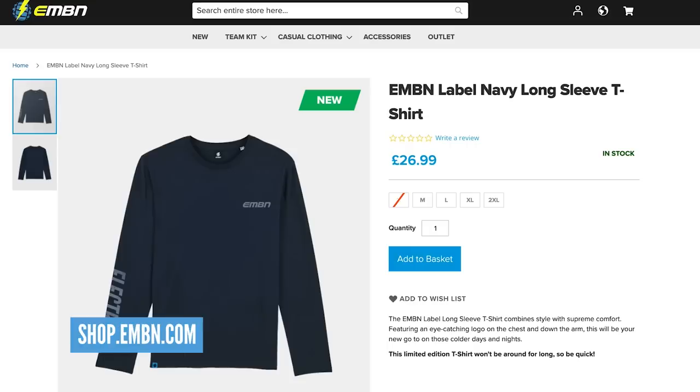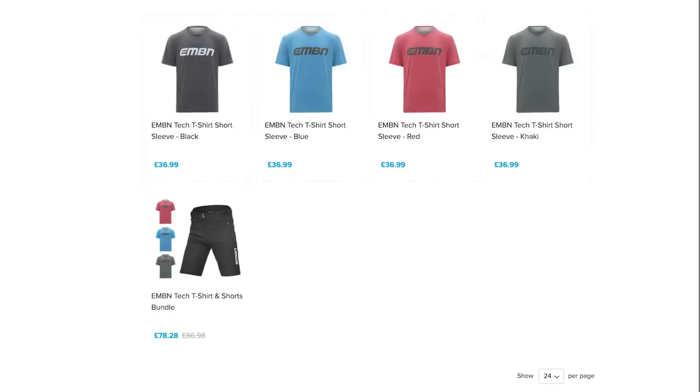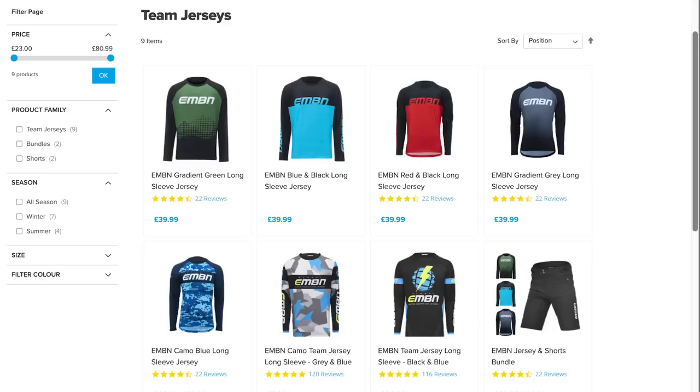Lots going on in the shop folks — don't forget spring is here, get your t-shirts: new tech tees in red, blue, green, and grey. And don't forget the new jerseys — got some new race kit in there, so get involved if you want to look rad out on the trails.